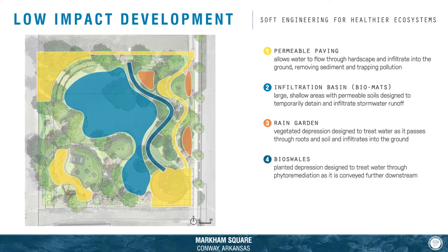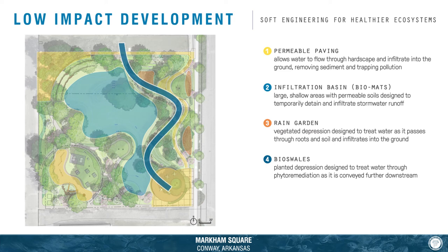Next are bioswales. Bioswales at Markham Square were constructed as a phytoremediation creek that collects stormwater as it passes through the park and then treats it as it is conveyed further downstream.